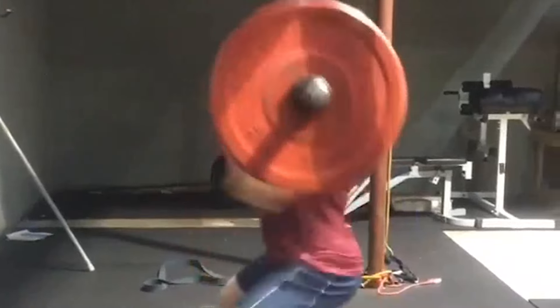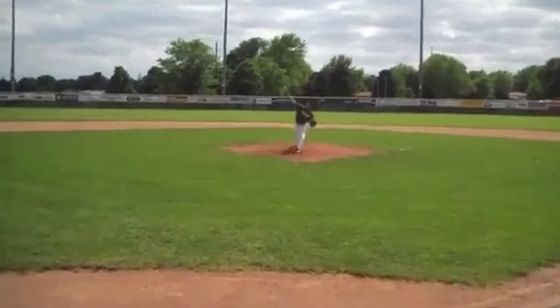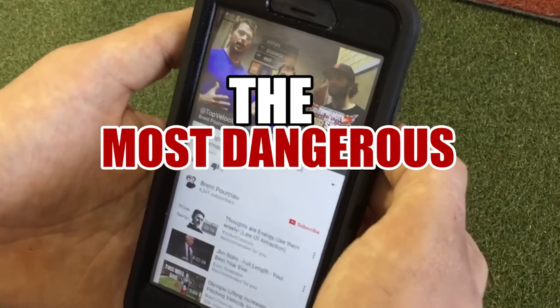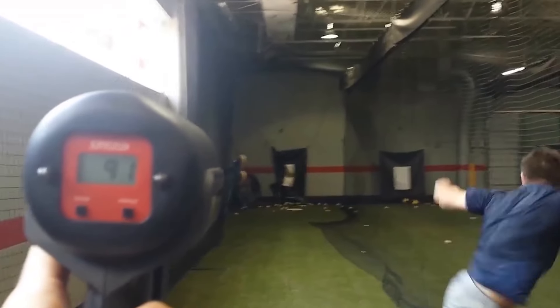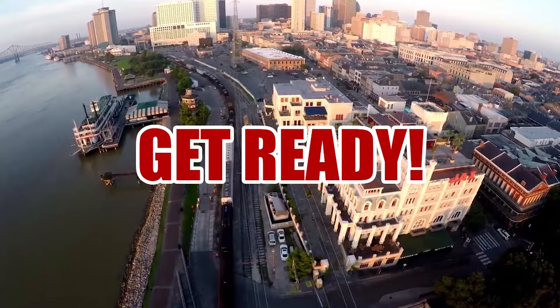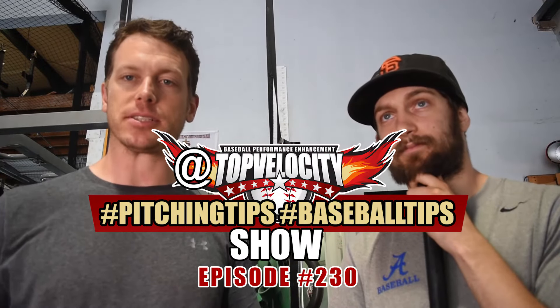All right, in this episode we talk about weighted ball holds and early trunk rotation. Brent Porcio, Steven Godana here at Top Velocity, hashtag Pitch Tips show.